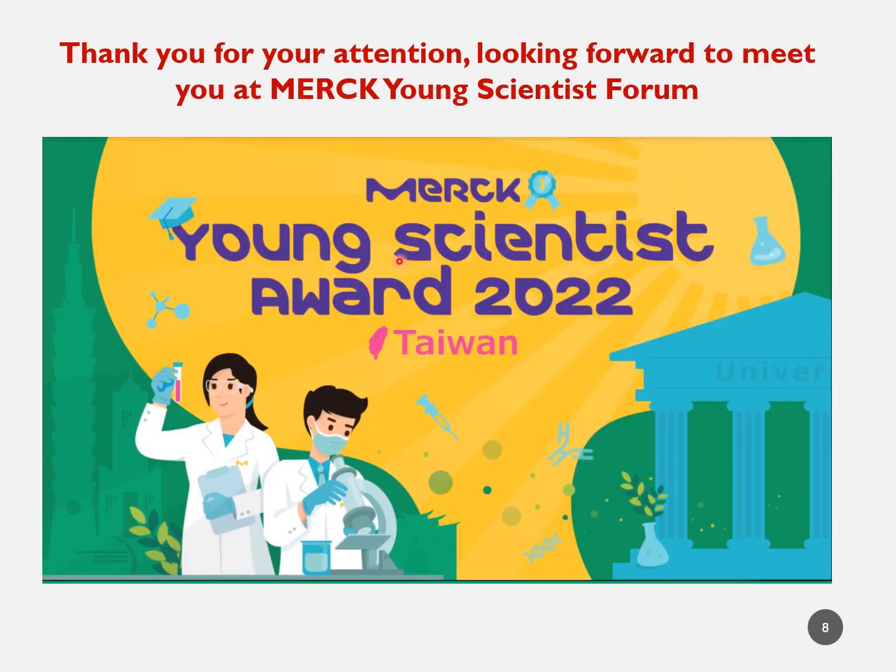Thank you for your attention, and I am looking forward to meeting you at the Merck Young Scientist Forum. Thank you very much.